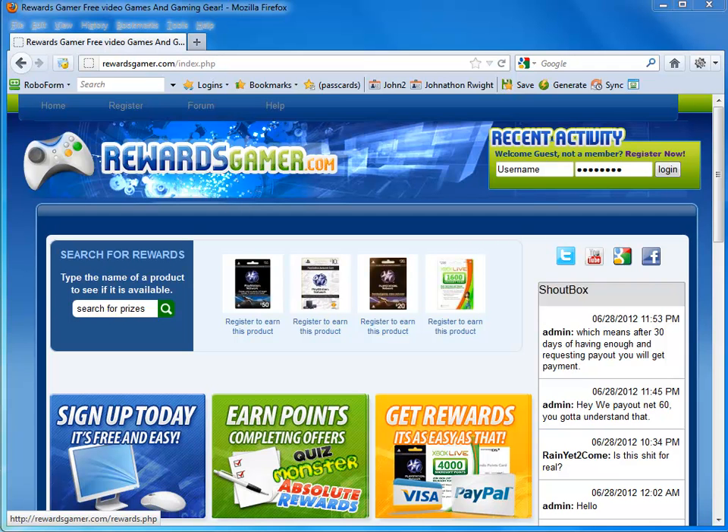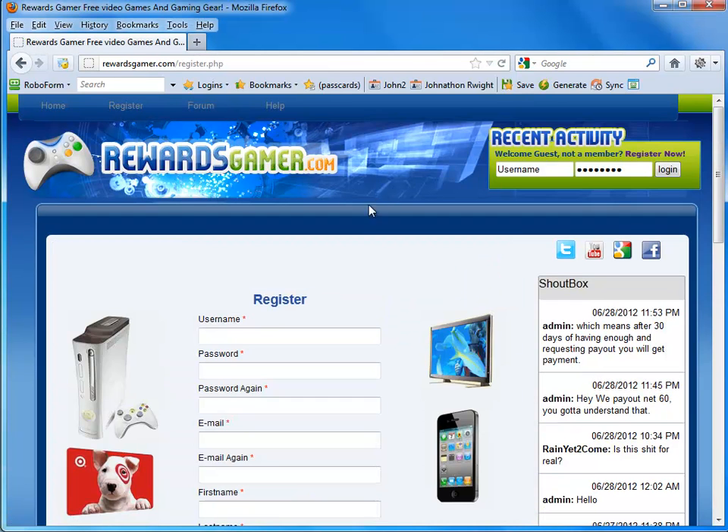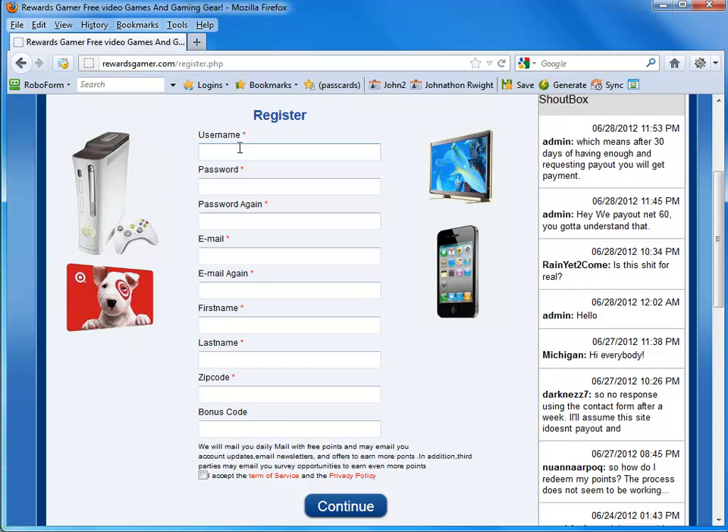Head over to RewardsGamer.com — the description is going to include a link to it. At the very top, once you load Rewards Gamer, you should see Register. Go ahead and hit that, and then fill out the information. If the bonus code isn't already automatically filled out, go ahead and type in 1004570 as your bonus code. That gives you 150 extra points when you first sign up.